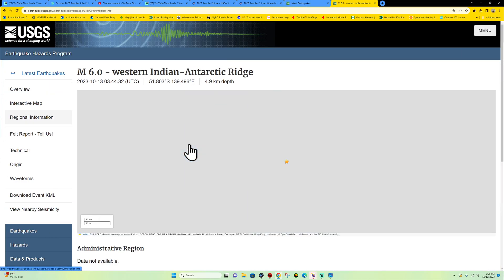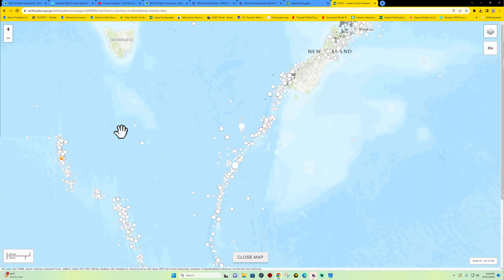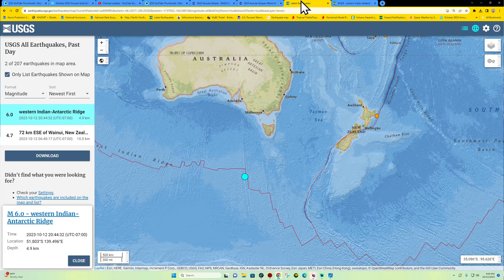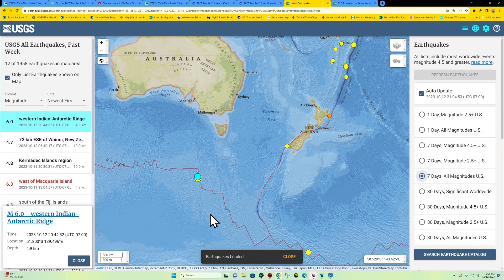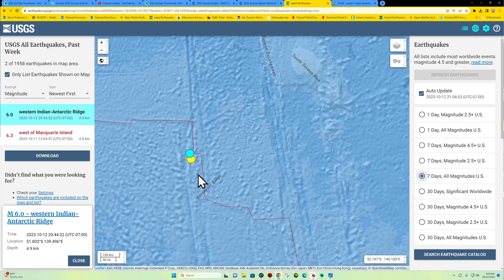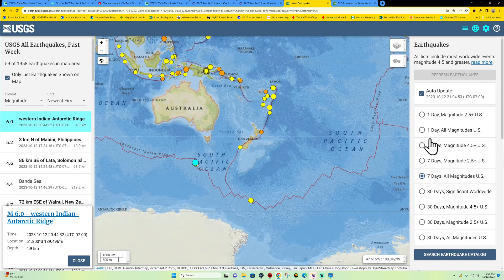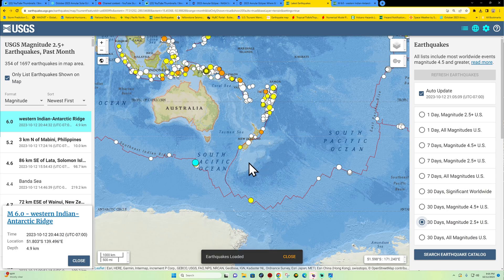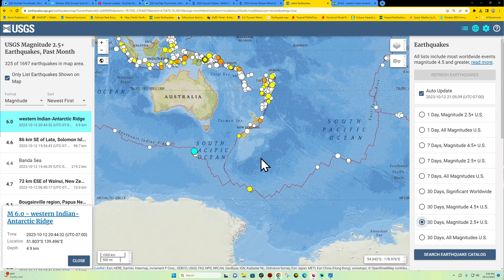It is an area that does see quite a bit of earthquake activity. The movement we've seen down here in the last week — we did see another earthquake just yesterday at 6.3, so still fairly active in this region. Looking at the last 30 days, all magnitudes, you can see a little bit of an uptick across this region.